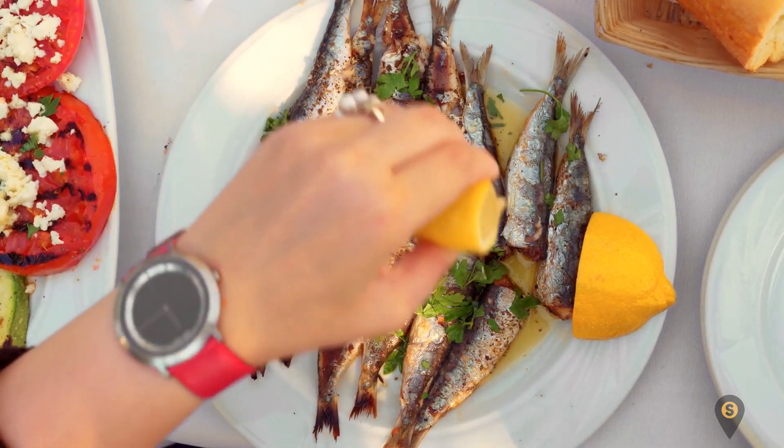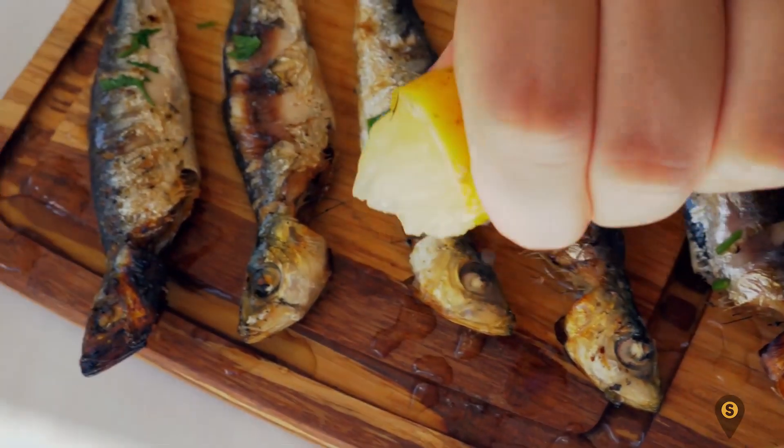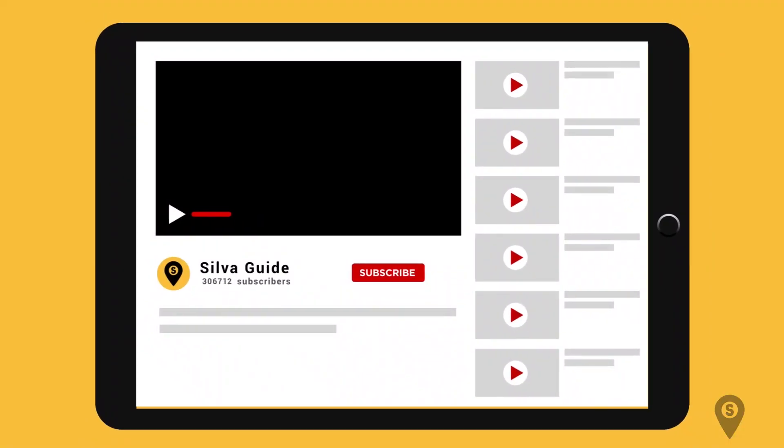Number three: sardines. This is another high-cholesterol culprit. Just like shrimp, this fatty fish contains as much as 40 milligrams of cholesterol per ounce. And it can be very irresistible, making it quite easy to eat more than one ounce at a time.